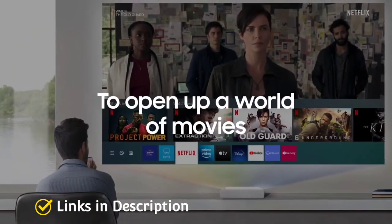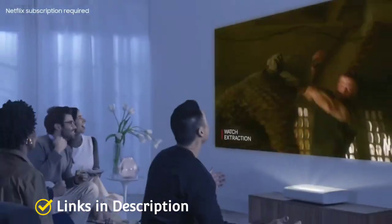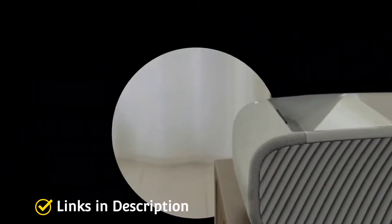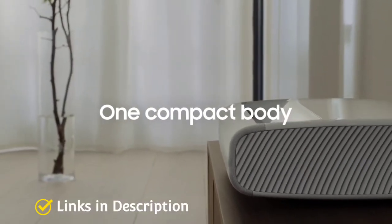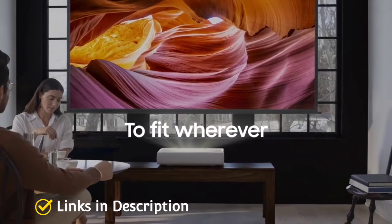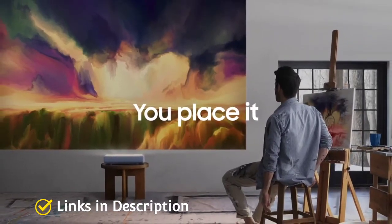The ultra-short-throw design means you can place it only inches away and still get excellent results. Buy this projector for its compatibility with voice assistants like Google and Alexa, its compact short-throw design, and its built-in 30-watt speakers and subwoofer.